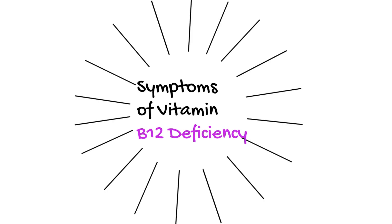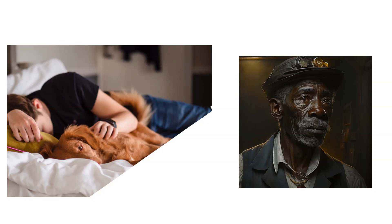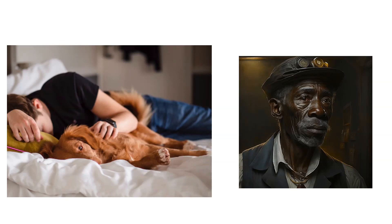Hello and welcome to the channel where we discuss medical topics and lifestyle. In today's video, we are talking about the symptoms of vitamin B12 deficiency. We are certainly not going to be jumping into too much detail about the causes or the treatment or anything like that regarding vitamin B12, but rather the symptoms of it.